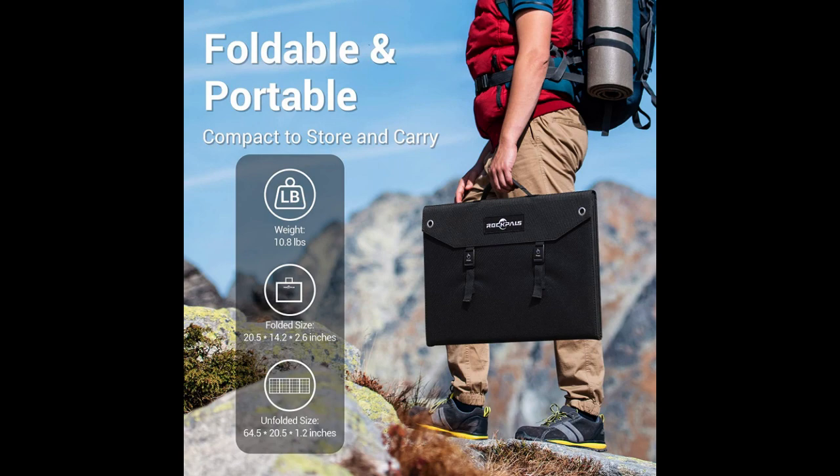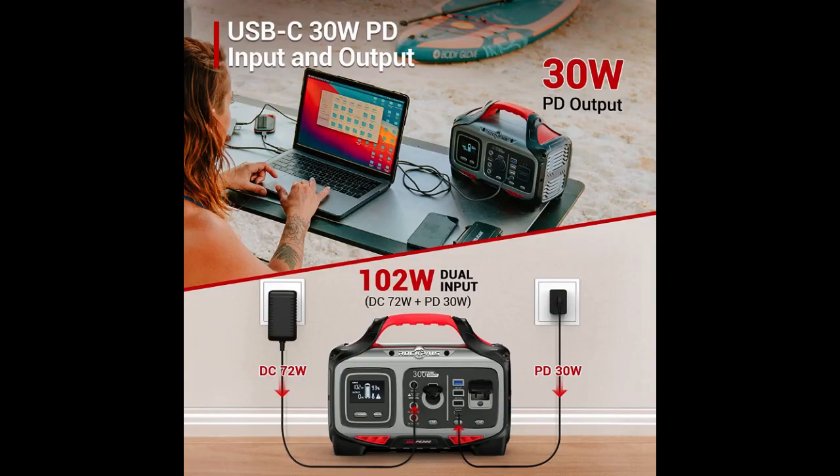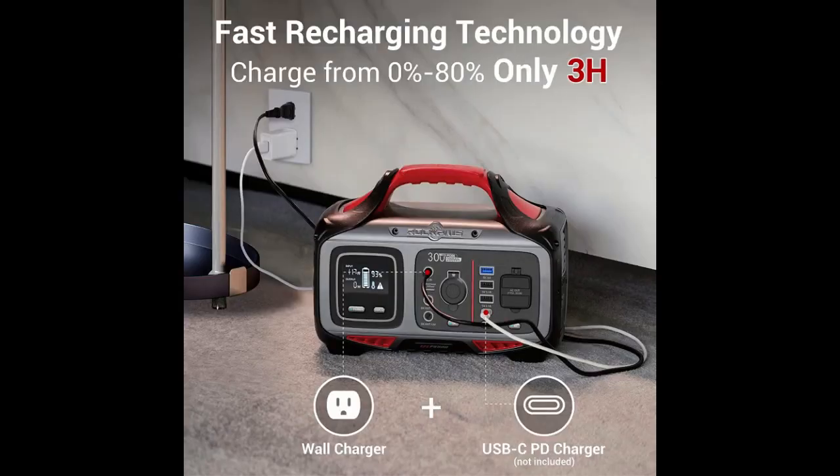The two 88WH lithium polymer batteries will be featherweight enough to pack in your RV, camper, or van. The all-in-one model comes with a total of four USB ports, including a Type-C socket. Moreover, there's an AC outlet and a cigarette lighter port.